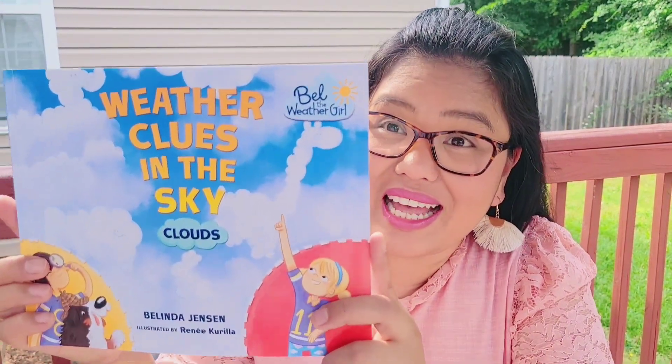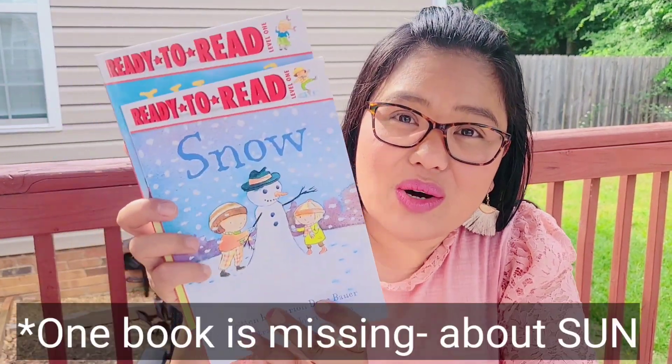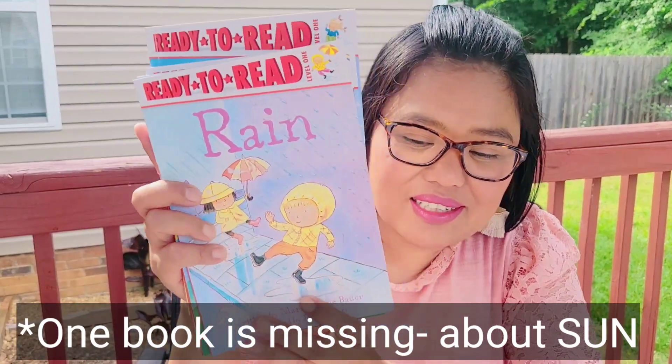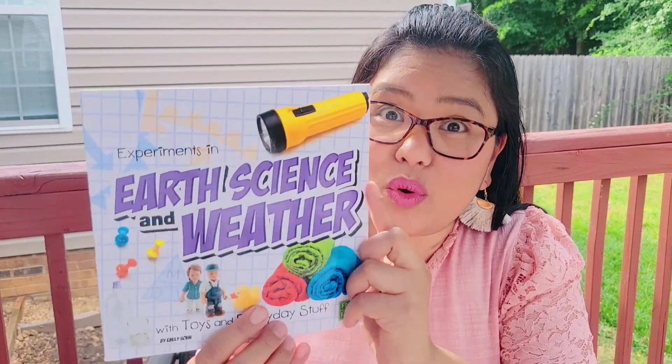We had a lot of experiments about the digestive system — it was really fun — and parts of the body. We also learned the types of clouds, wind, snow, rainbow, rain, and clouds. We used this book, Weather Cools in the Sky, and also Earth Science and Weather.